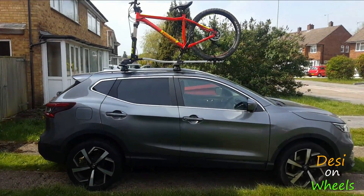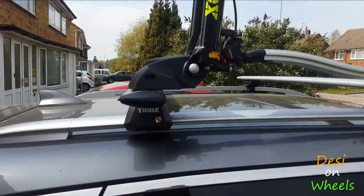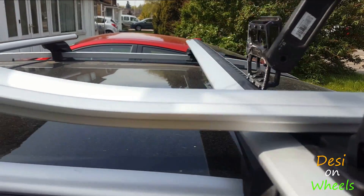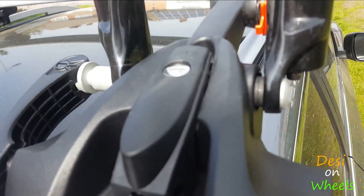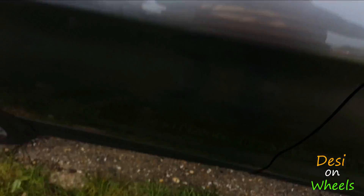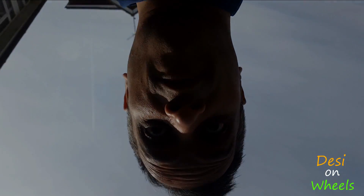Alright guys, that's all done — rack installed. I'll just quickly show you how it's going. It's attached to my forks. It's time to have some fun now.